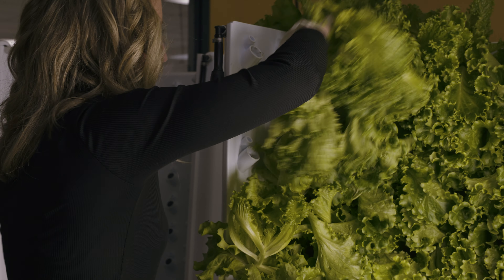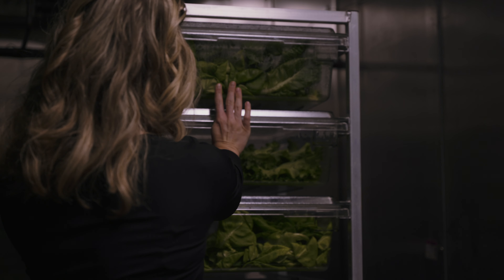Our main hub is right here. We harvest the lettuce and then we ship it out to the different schools to put on salad bars every day.